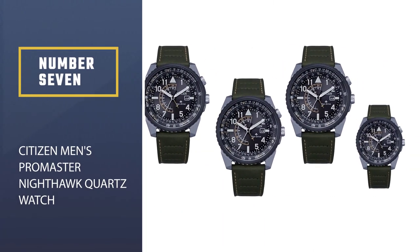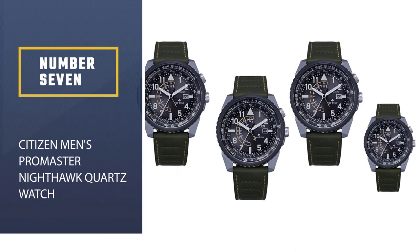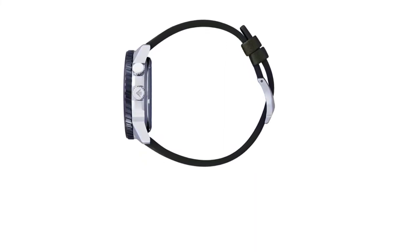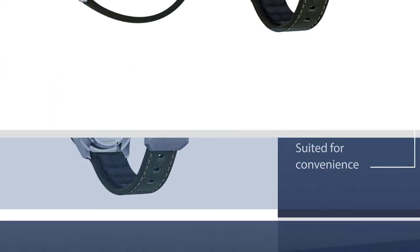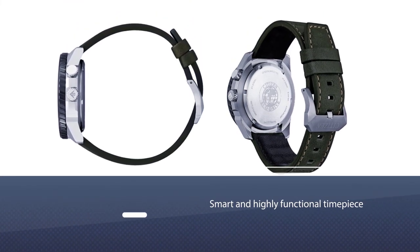Number seven: the Citizen men's Pro Master Nighthawk quartz watch. Citizen is well known for their Eco-Drive technology, which derives from solar-powered quartz. The technology embedded in this model is suited to those seeking convenience from everyday accessories, as well as those looking to purchase a watch that lasts decades.